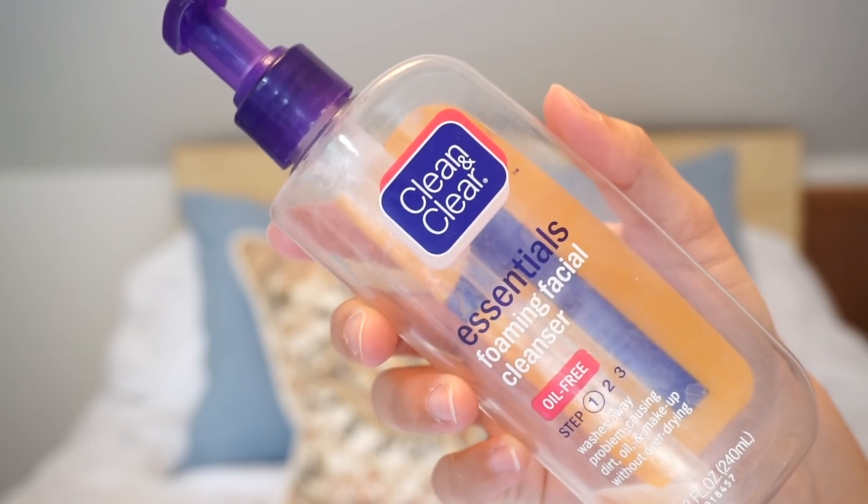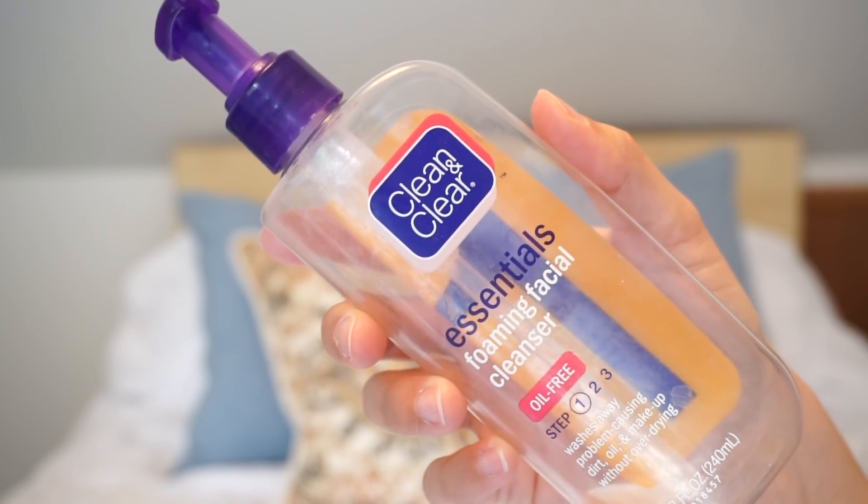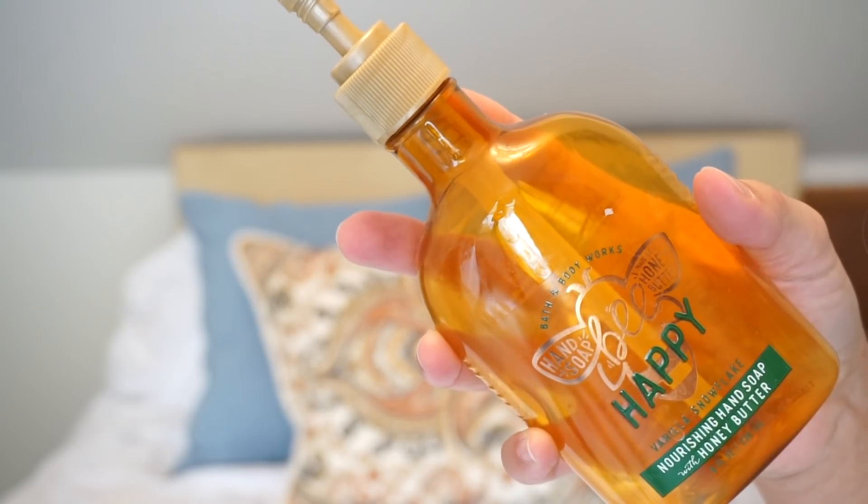Another product for acne and makeup removal is this Clean & Clear Essentials Foaming Facial Cleanser. This is so cheap and so amazing at taking your makeup off — I literally cannot suggest it enough. And then Bath & Body Works, another soap. I am a clean person. This is the Be Happy Nourishing Hand Soap. It doesn't have any exfoliating beads, but it smells so good. It's worth it. I'll be buying something like that again.